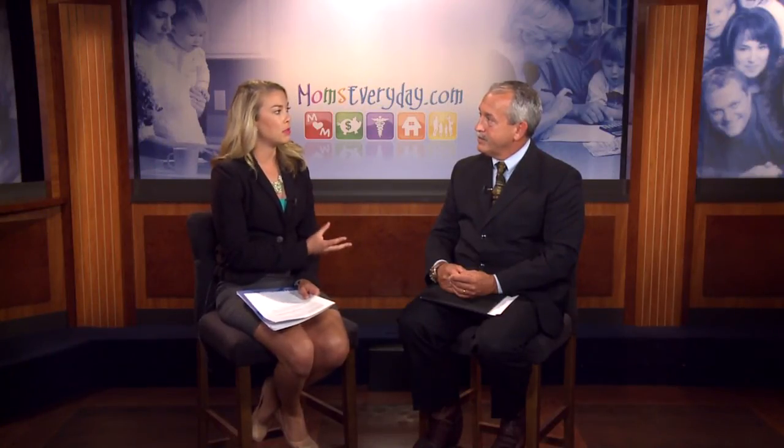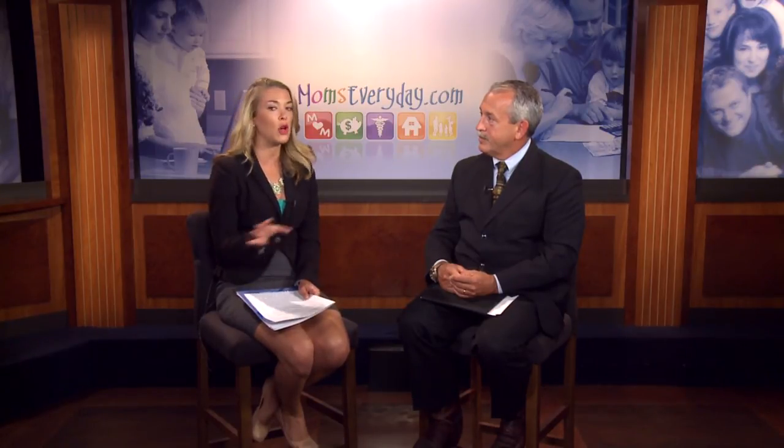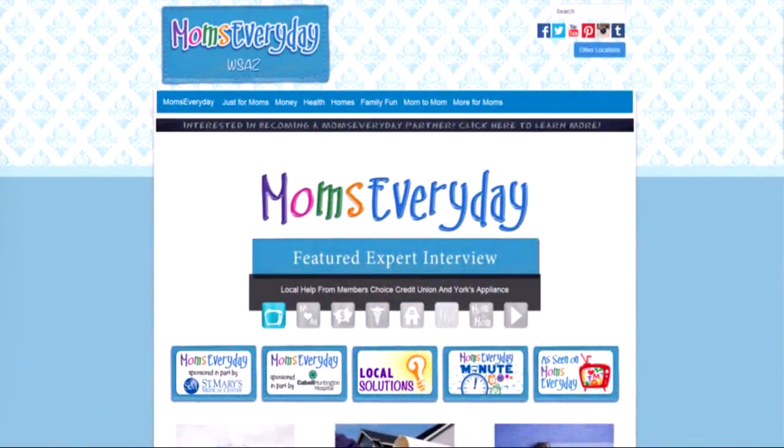When somebody has these symptoms and thinks they should go in and check, how long is the process for getting that CISVUE test done? CISVUE is used at the time of the operation — a patient will come to the pre-op area, we'll put the dye in, let it sit for about 45 minutes to an hour, and then we'll take them back, use the blue light, and find the tumor.